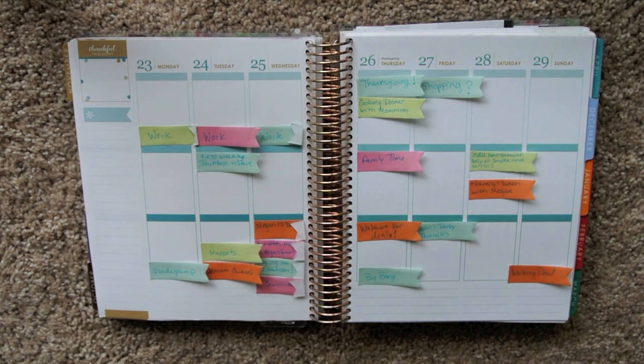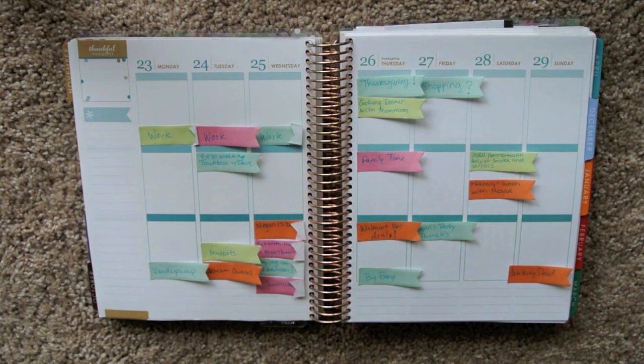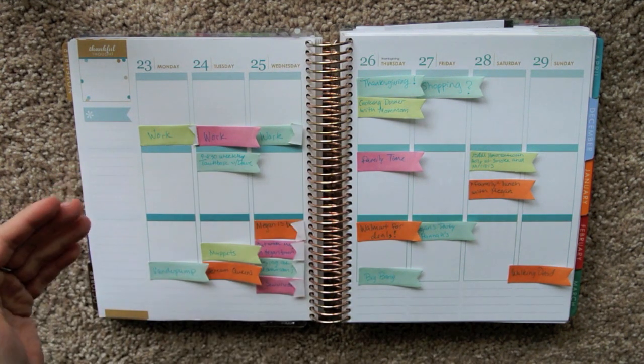The next method is the page flag method — giving a flag to every individual thing that you have coming up. As you can see, the week of Thanksgiving is rather busy for me, because my friend Megan, who I went to visit in Knoxville, is coming in from out of town. So especially if you go through your planner one day at a time when you're decorating and inserting information, this is great. Because you can just put it in, remove the sticky note, put it in, remove the sticky note.